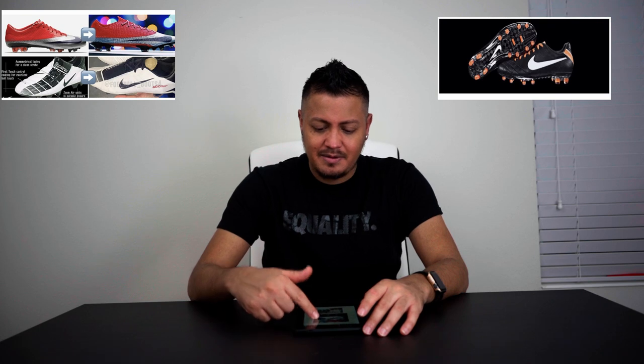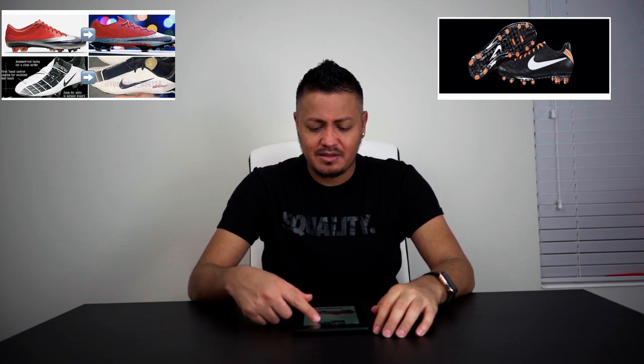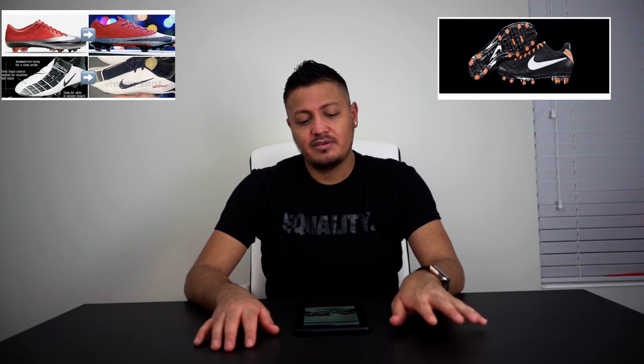One last thing — I remember in my last video I talked about the Phantom Vision 2 that is now releasing as well on January 23rd. All the new Nike silos — the Mercurial, the Superfly, the Phantom Vision, and the Phantom Venom — are going to be releasing January 23rd. Stay tuned for videos on those unboxings, and I'm going to try to do some play tests on the Tiempos that I unboxed. Going back to the Vision 2, that's going to be releasing January 23rd, and that's it for Nike right now.